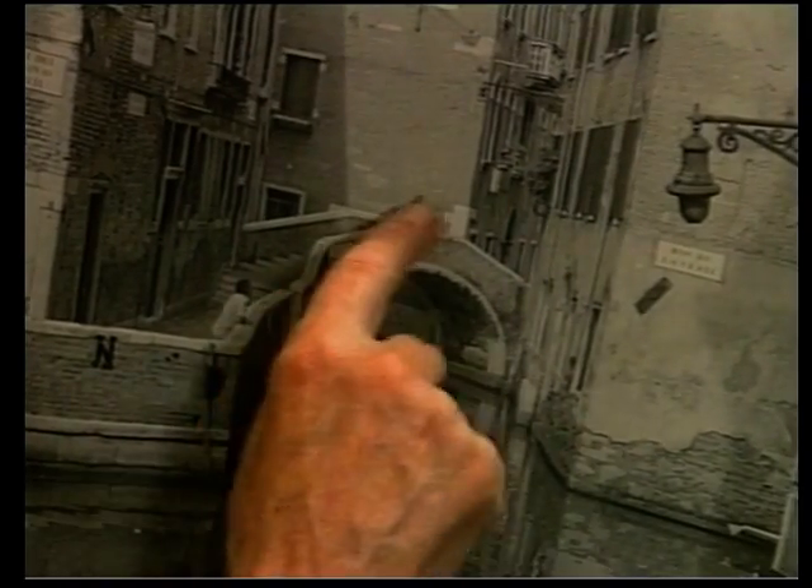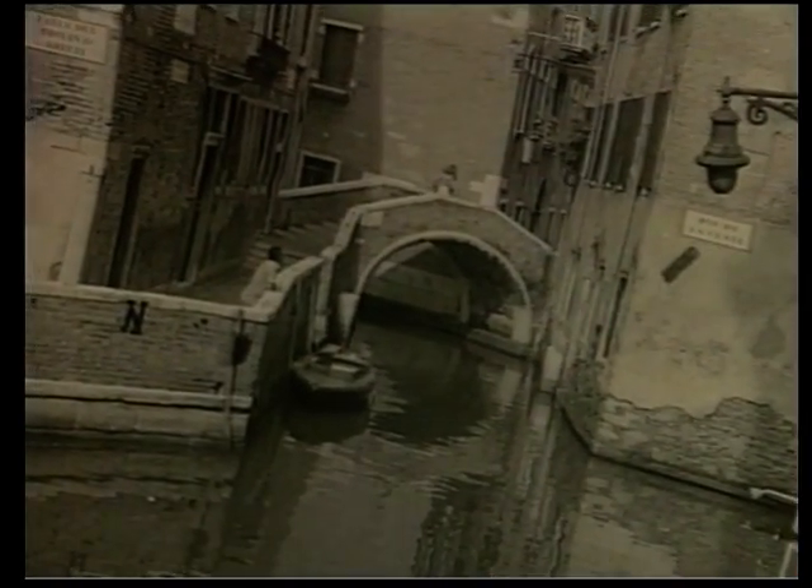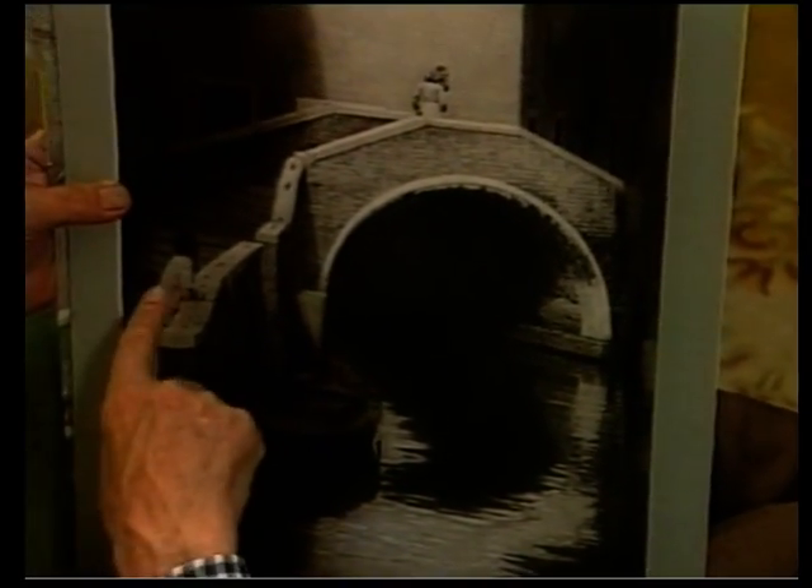And I thought to myself, well, sooner or later some girl's going to walk across there. Obviously, being an Italian, he's going to look at her. So that's what happened, exactly as predicted. That was the gentleman in question.